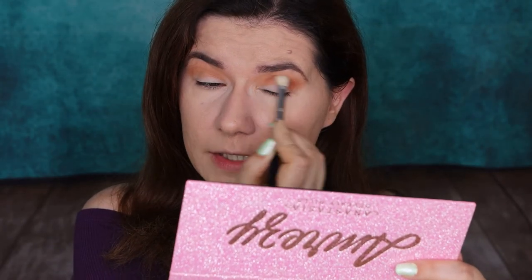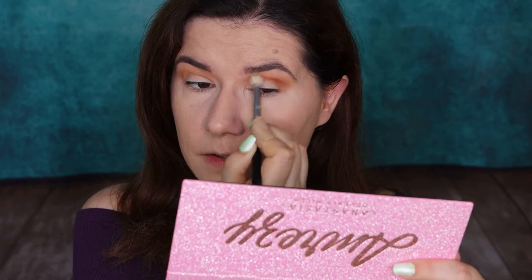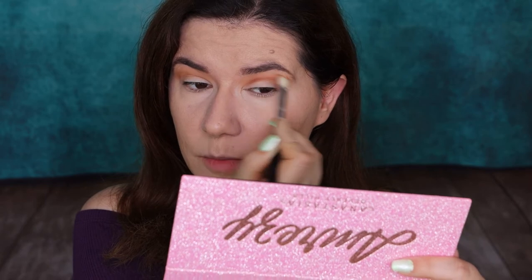Her makeup always looks flawless and I'm always interested to know what she uses. On my face I do have the Bobbi Brown primer and Catrice foundation, and a mix of Huda Beauty and L'Oreal concealer. This shade looks so nice. I'm going to take another brush - Sigma E25 - and go in with the OG color, put it in the crease and just blend it upwards to define my crease.